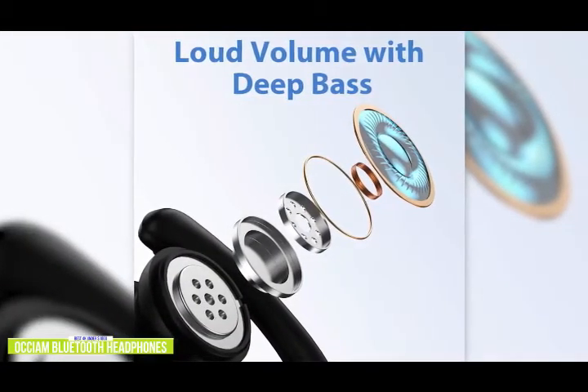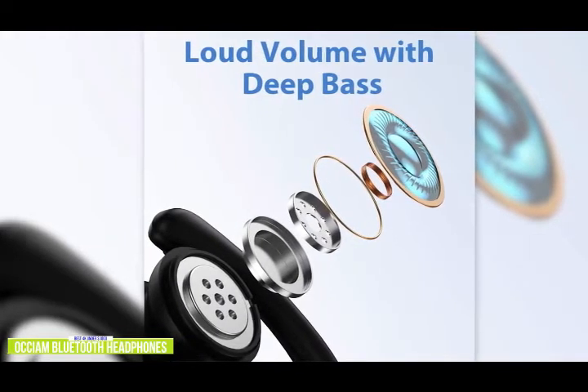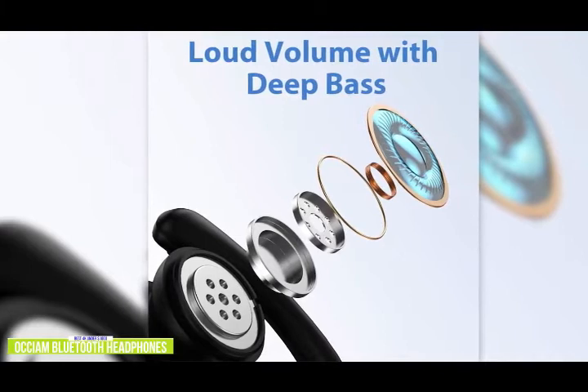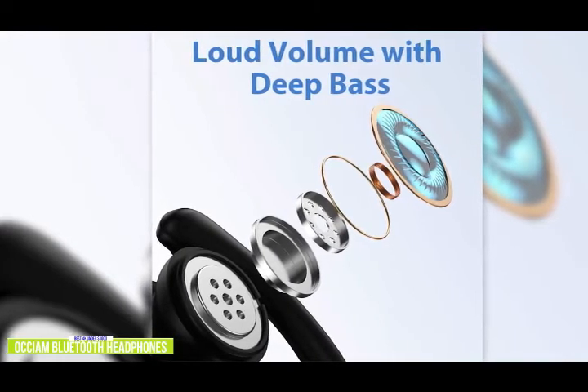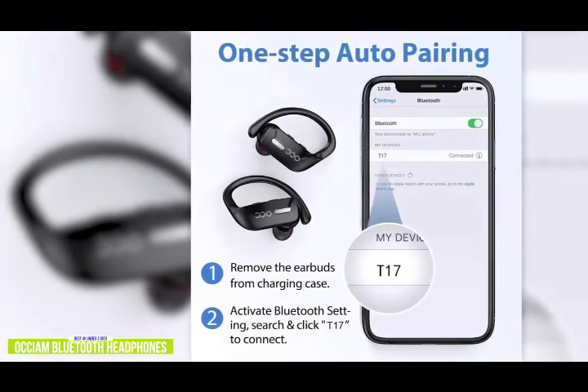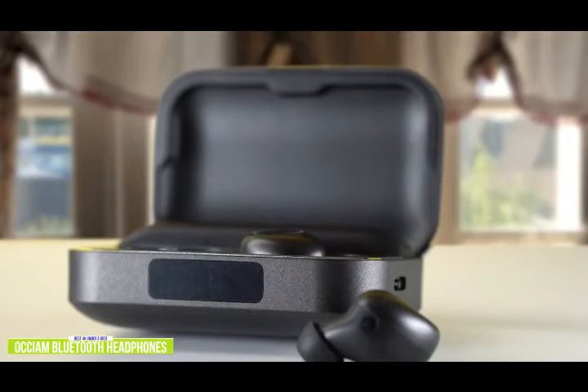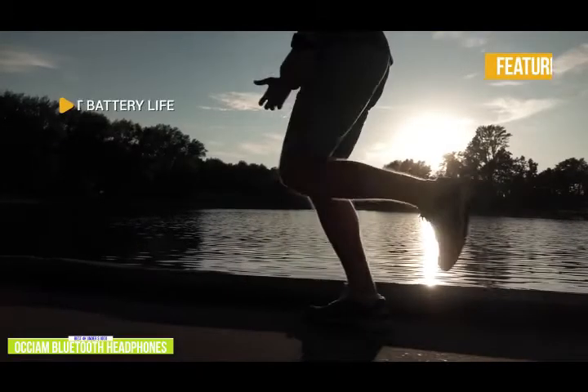The sound quality is surprisingly good — you get some deep bass, the highs are crisp, and the passive noise cancelling is okay, but not as effective as in-ear earbuds. These earbuds are for those that like the Powerbeats Pro-like ear hooks to wear at the gym. If you're looking for earbuds for more everyday use — listening to music, podcasts, and audiobooks — check out the Vunex Sound Element Duo coming up next.